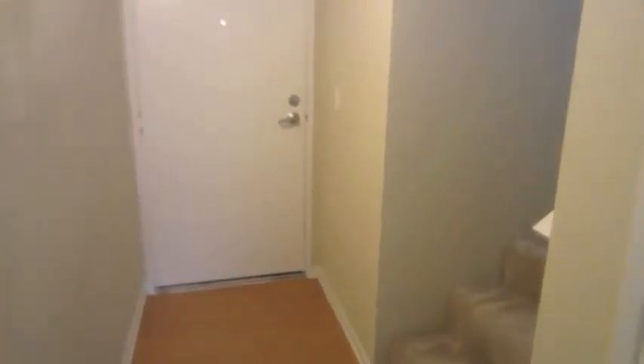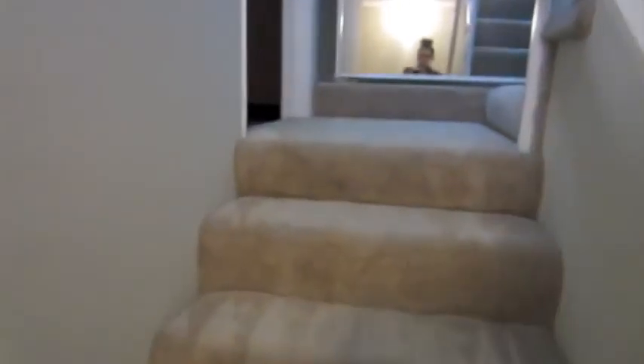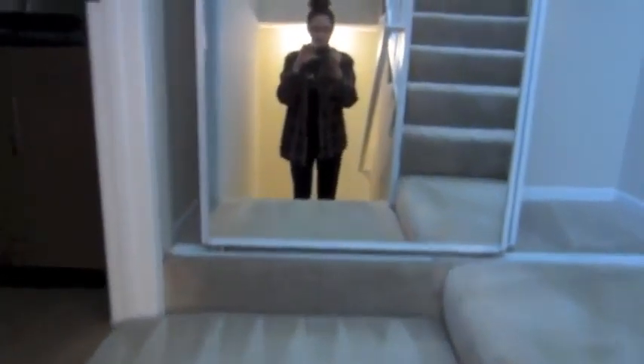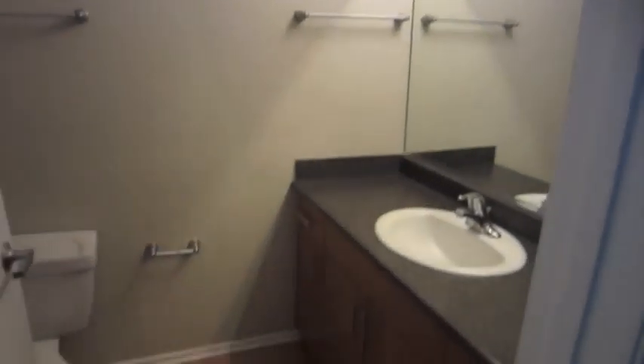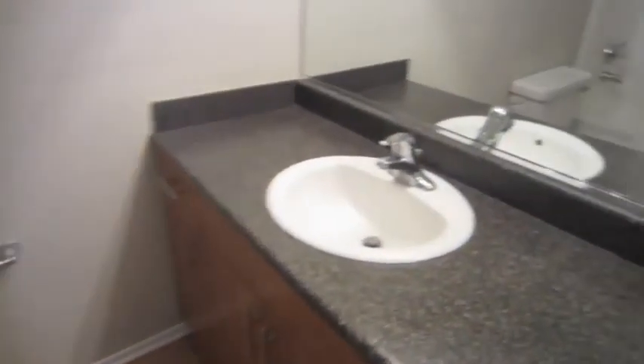I'm going to take you guys upstairs so you can see the loft of my apartment. This is the bathroom — it's much smaller than my old apartment, but that's all right.